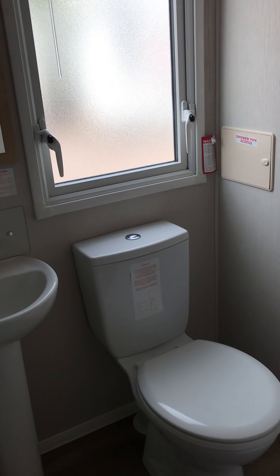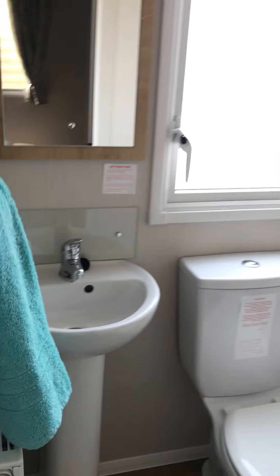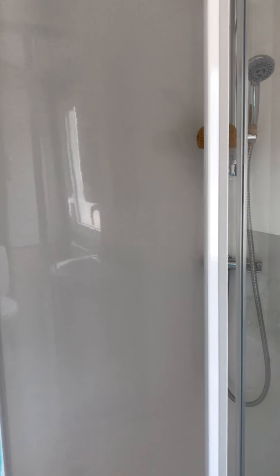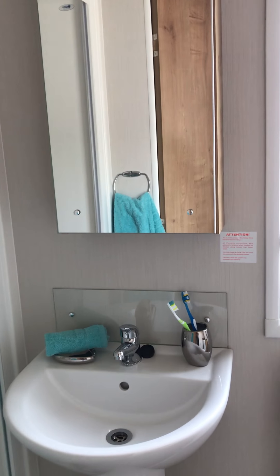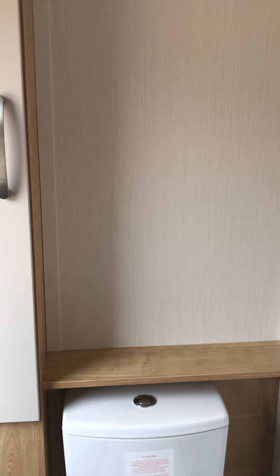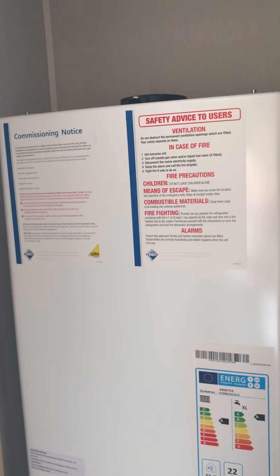And then you've got your ensuite toilet. Radiator — keep it nice and warm. And then into the family shower room. It's a really nice size shower cubicle. You've got your storage above. Boiler cupboard and toilet — boilers in there.